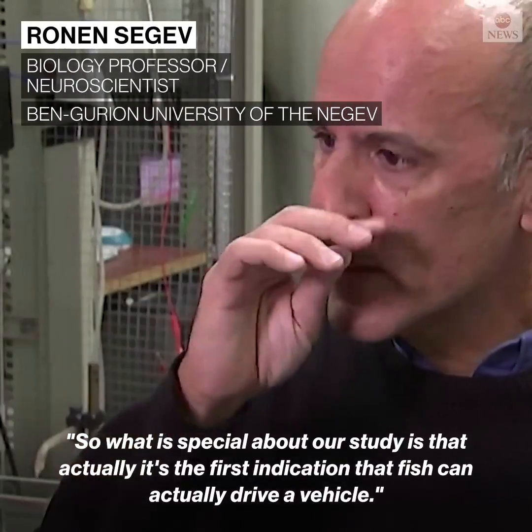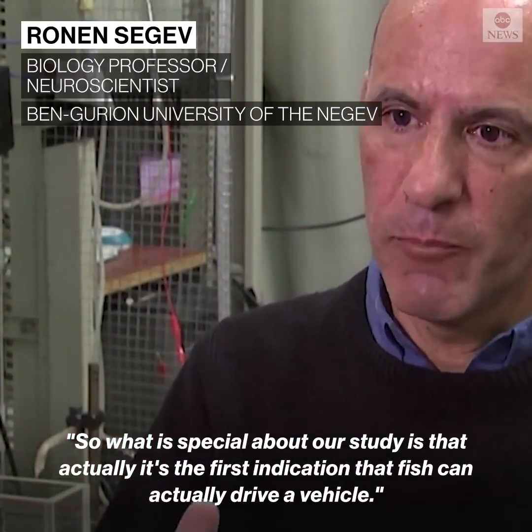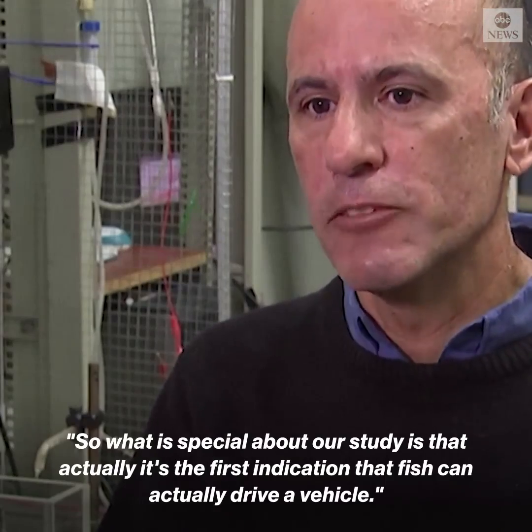What is special about our study is that it's the first indication that fish can actually drive a vehicle.